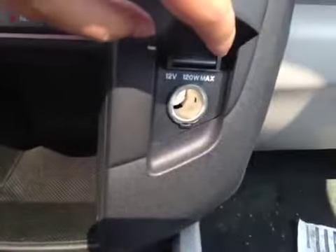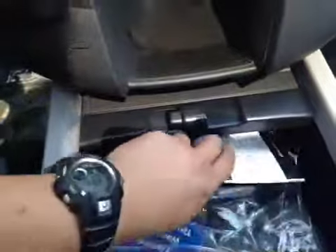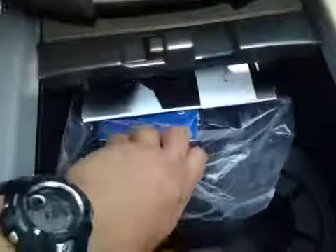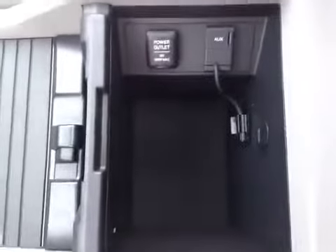Over here you have your power outlet and storage space. And this is your storage compartment with two cup holders and another storage space. And underneath the armrest, we have another storage space.